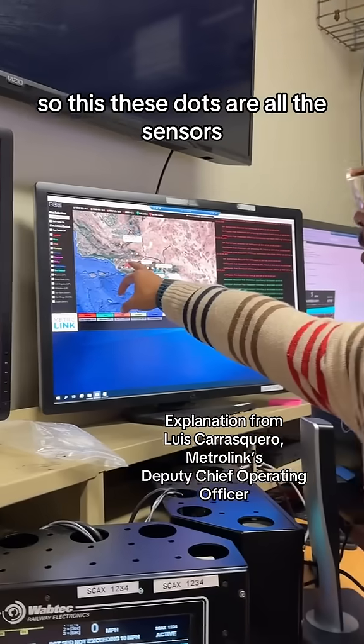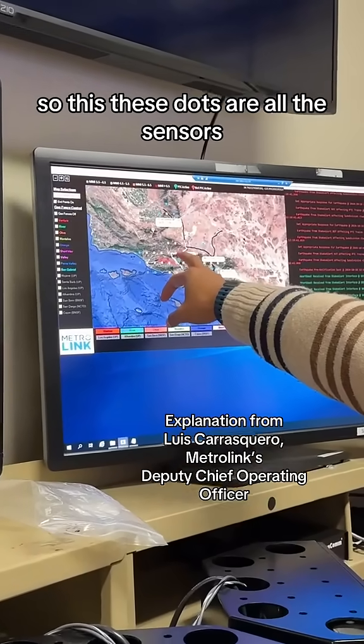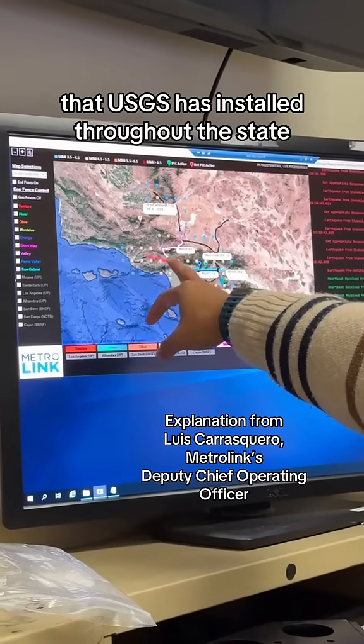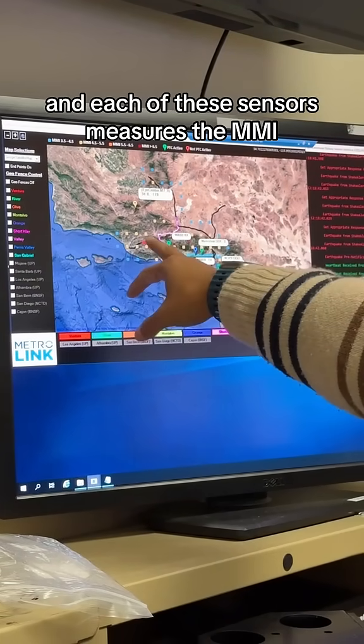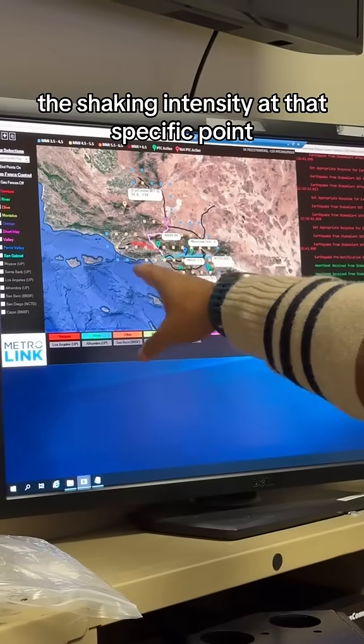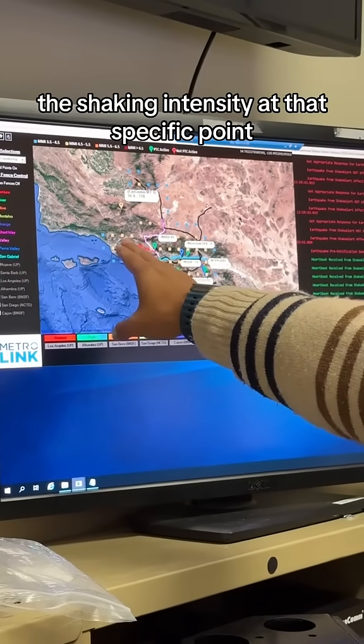These dots are all the sensors that USGS has installed throughout the state, and each of these sensors measures the MMI — the shaking intensity — at that specific point.